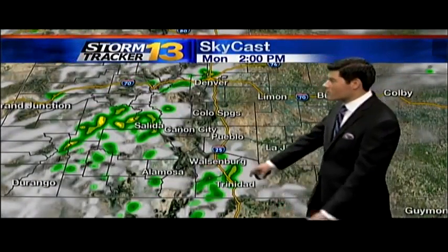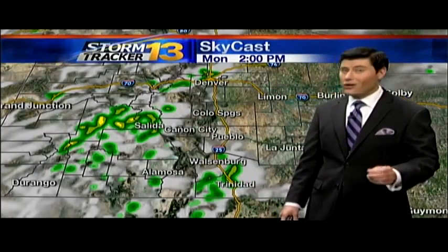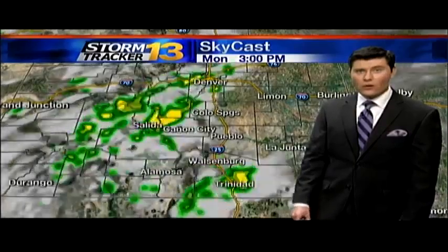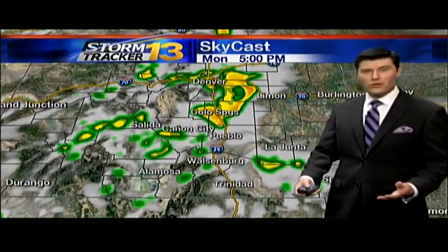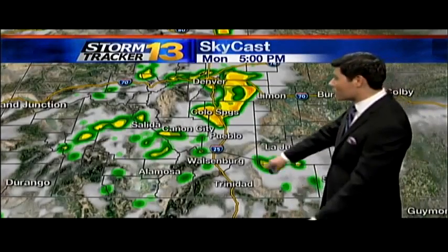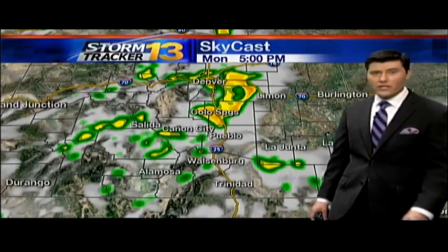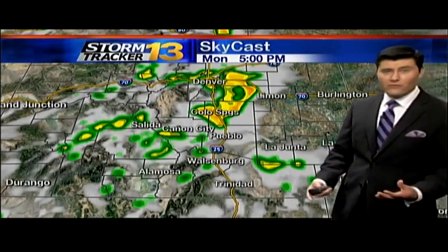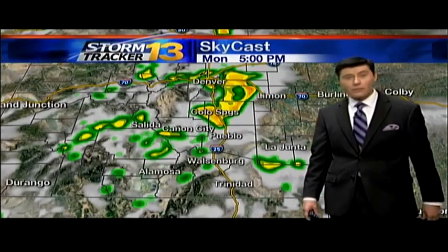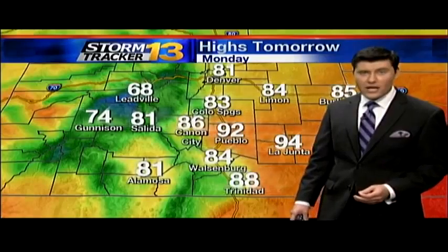Don't get too comfortable just yet, because those temperatures are only going to last about one day — right behind it is a cold front. As the day progresses tomorrow, we're going to start to see some pretty heavy amounts of moisture build over the higher elevations, all drawn off of that big low pressure cell well up to our north in the Dakotas. Go figure — the system in the Dakotas driving our weather. Areas basically from the Springs up through the Palmer Divide region is where we'll want to keep our eye tomorrow.